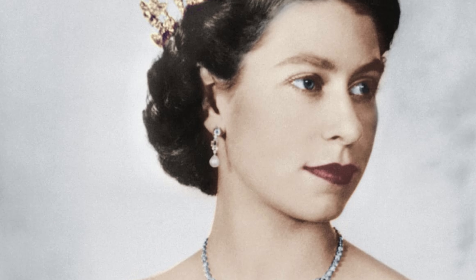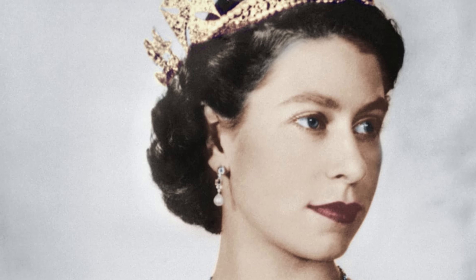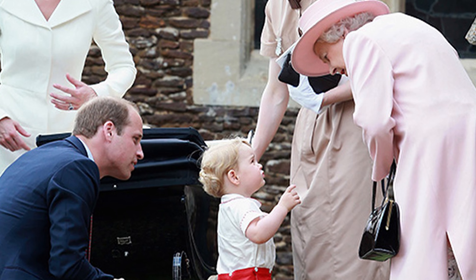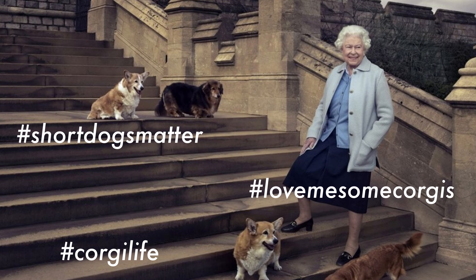If you are a young girl growing up, who doesn't want to be a boss like that? She holds the institution so dear to her heart. And not only that, she's like a super cute grandmom. I totally wish that she was my grandmom. Can you imagine? And she has all those cute little corgis around her.